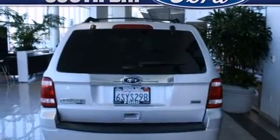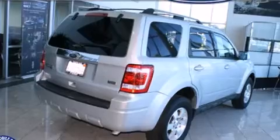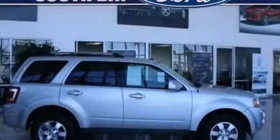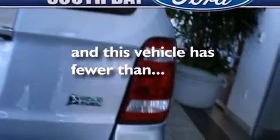Features include heated seats, Bluetooth cell phone integration, cruise control, leather seats, side curtain airbags, air conditioning, full power accessories, traction control, front fog lights, and this vehicle has less than 32,000 miles.